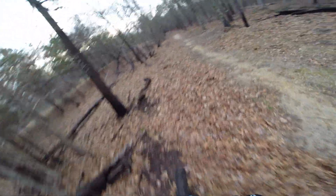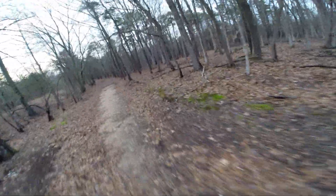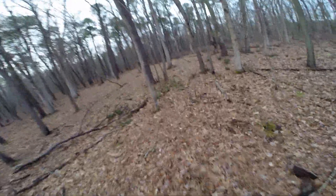Reason number two why you get a fat bike: if you see something interesting in the woods and you want to explore, you can get there. This thing rides over mostly anything with ease — we're not on a trail, we're just cruising along here.